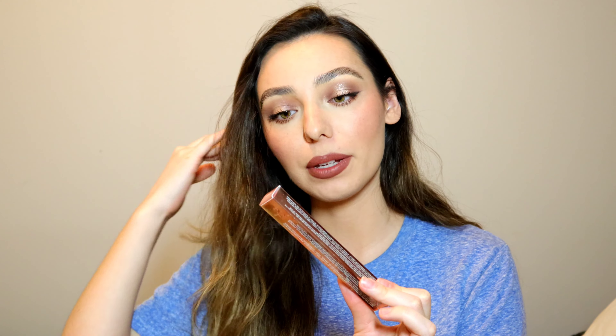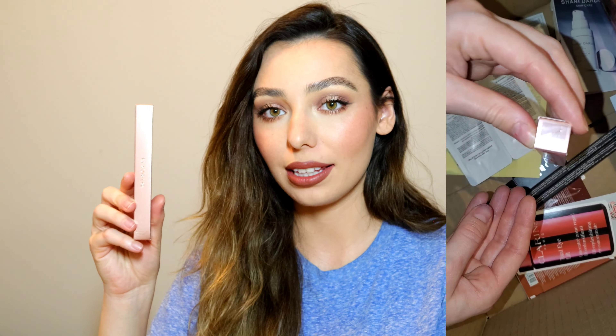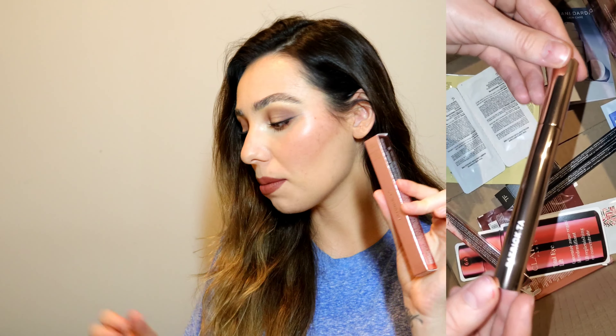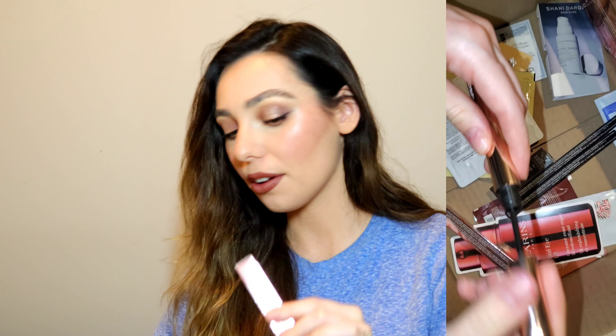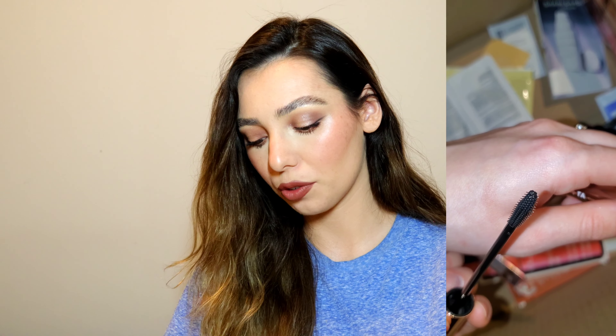This is the Patrick Ta Major Brow Lamination Gel in Clear — a repurchase. I already did a whole brow gel showdown reviewing different brow gels, so check that out if you're interested in learning more about why I like this so much. It just has amazing hold and I really fell in love with the look and how easy it is to use. Even though I'm trying out a different brow product for a more natural look, this is my go-to for a very perfected brow. The Patrick Ta packaging is absolutely gorgeous — so on point.